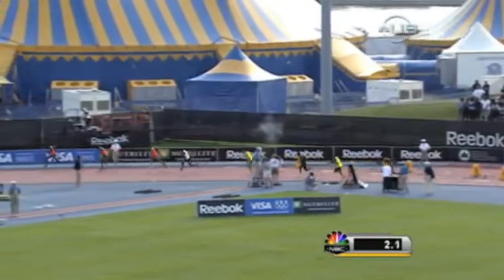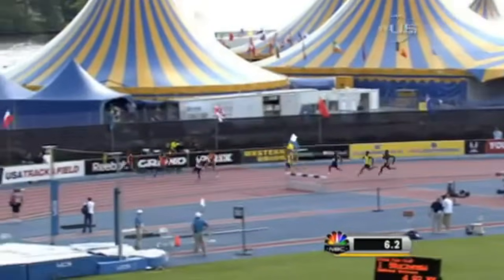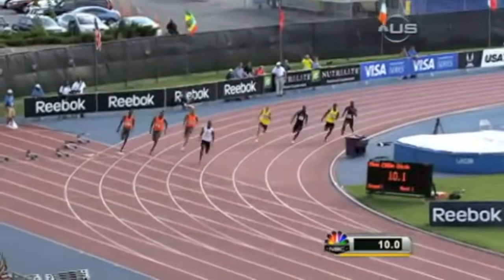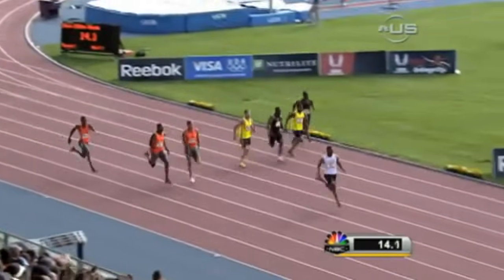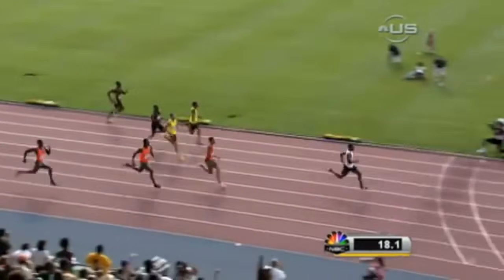And this is a fair start. Tyson Gay quickly making up the stagger on Spearman. Here they come — top of the home straightaway. And Tyson Gay is looking good, strong as ever. Tyson Gay with a big lead through the home straightaway. He's devastating the field. Spearman into second, but it's all Tyson Gay.